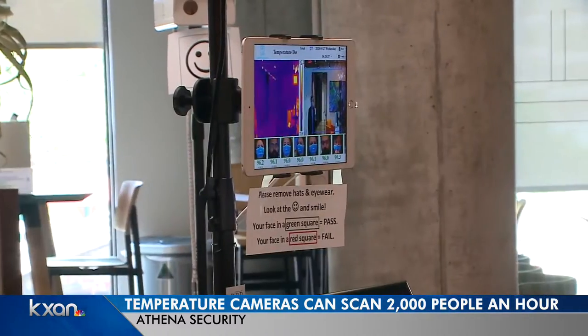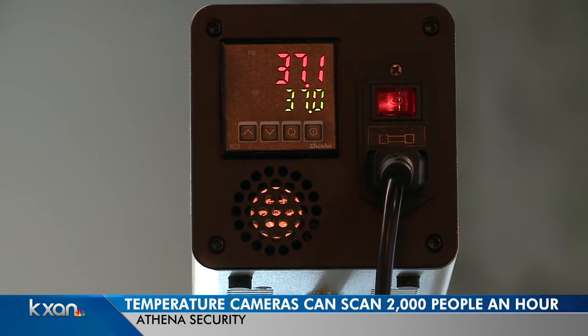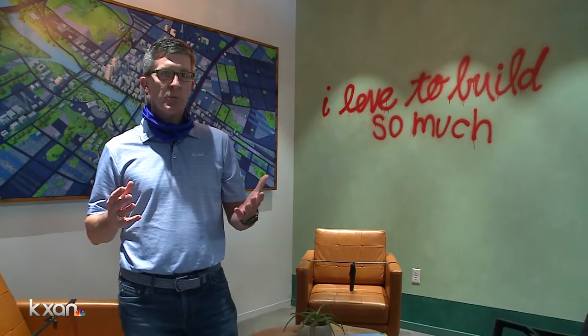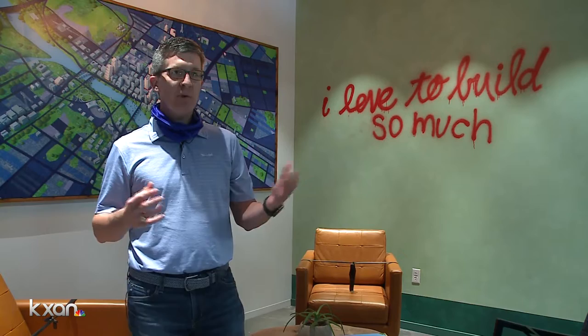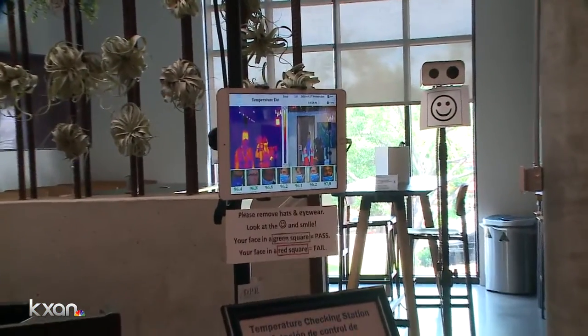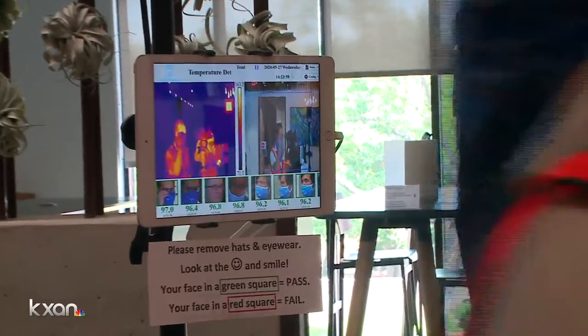A construction company says it's already installed the technology at some of its work sites. We've decided to partner with Athena, a local company, to help with accurate temperature screening for our employees and the public. So far the feedback's been excellent. It's a super fast, no-touch system that gives immediate, instantaneous feedback. That's been great.